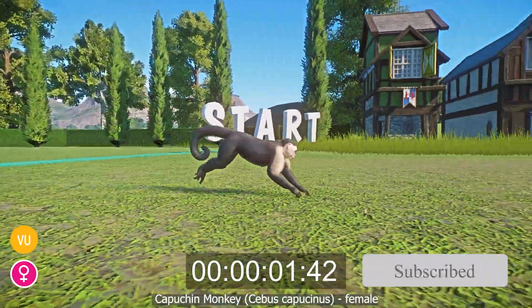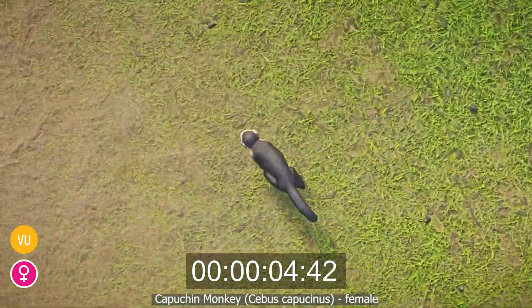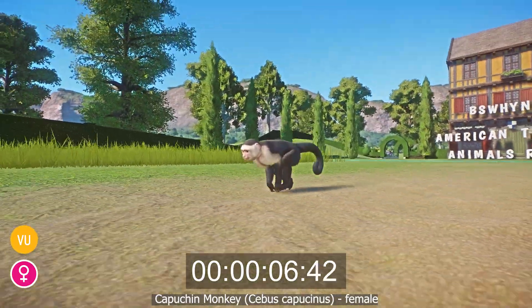The Colombian White-faced Capuchin Monkey, or Cebus capucinus, is an arboreal primate that lives in the forests of Colombia, Panama, and Ecuador.